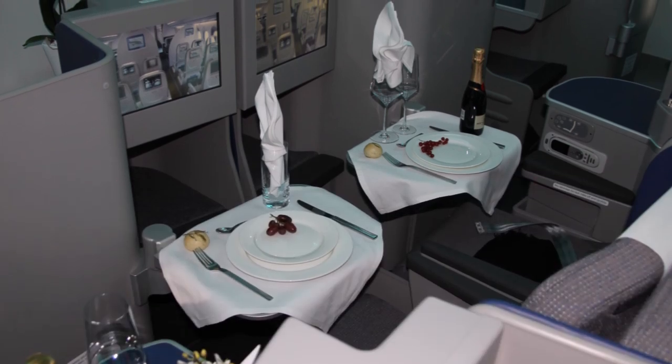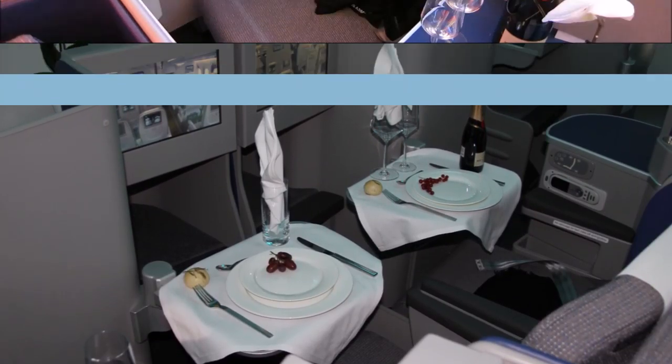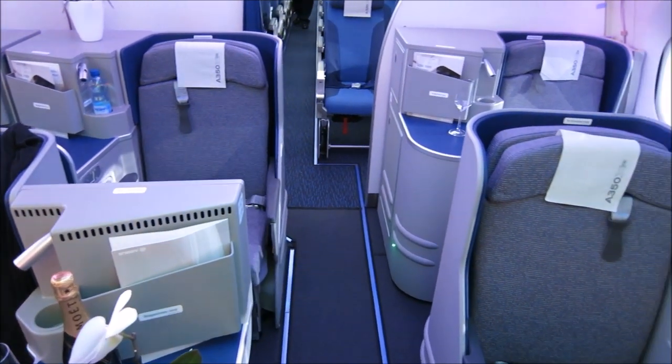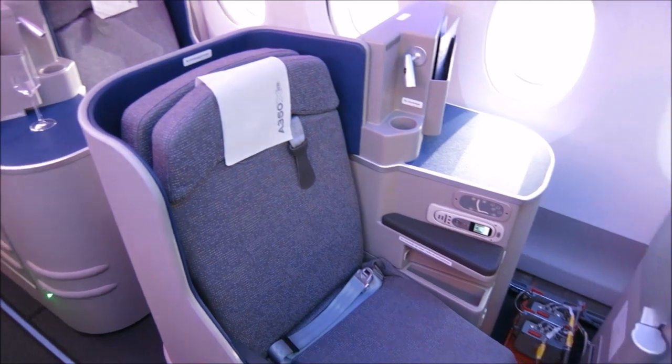Business class is where the good stuff should be, so I was very excited to move forward and try out the seats up front. The 1-2-1 staggered layout in the demo plane provides direct aisle access for all passengers and a spacious feel to the cabin. Part of that is no overhead bins in the center — the larger outboard bins should be sufficient to accommodate all the business class passengers, according to Airbus.